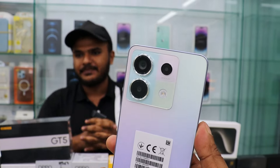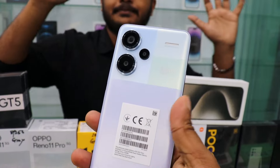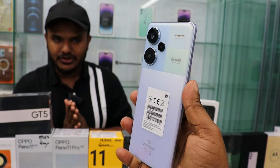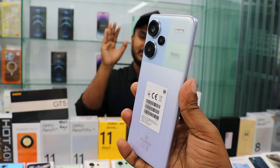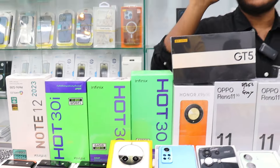We already have the offer price for the Redmi 13 Pro 5G. It has a price with an official discount, and the discounts are beginning to go online. We have the discount on this device.